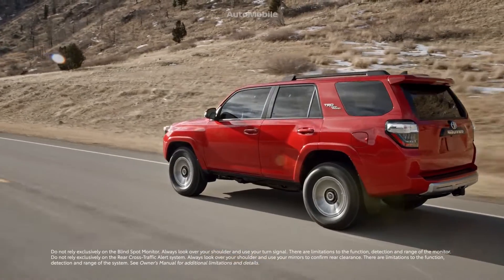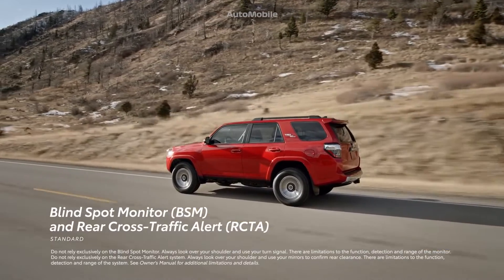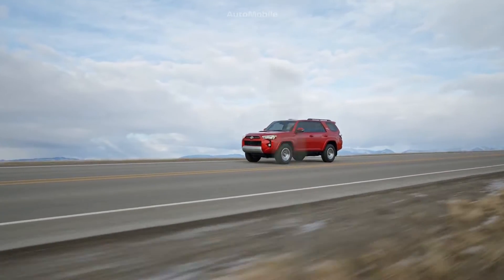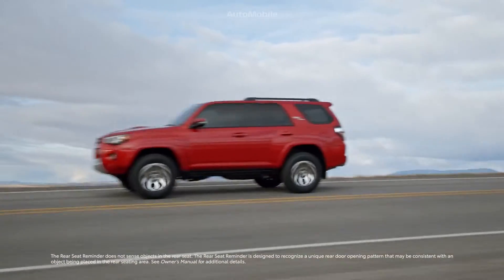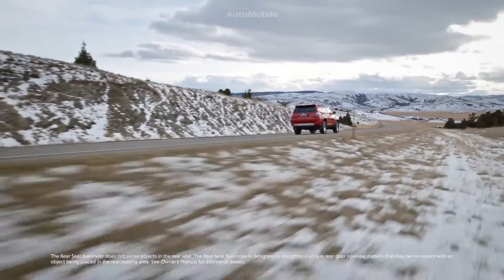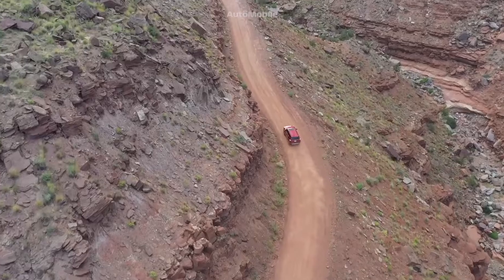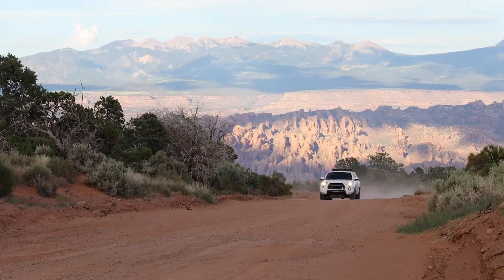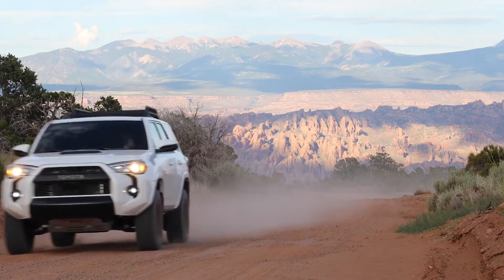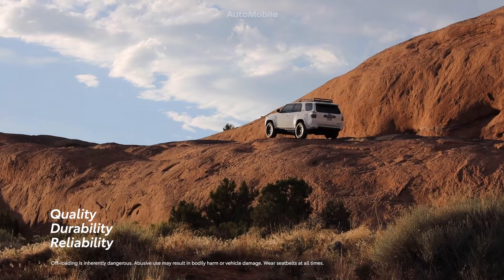New for 2023, all grades of 4Runner feature standard blind spot monitor and rear cross-traffic alert, which helps detect certain objects that are just out of view outside, along with the standard rear seat reminder feature that alerts the driver to check for occupants if a rear door is opened before driving. When you consider 4Runner's reputation as an off-road leader for 40 years, then factor in Toyota's world-class reputation for quality, durability, and reliability.